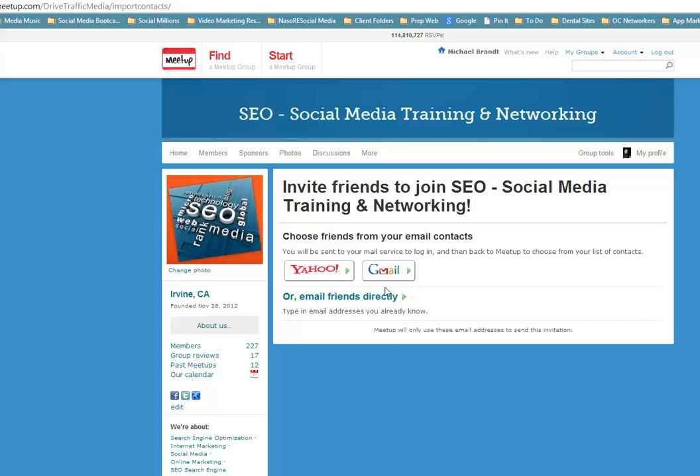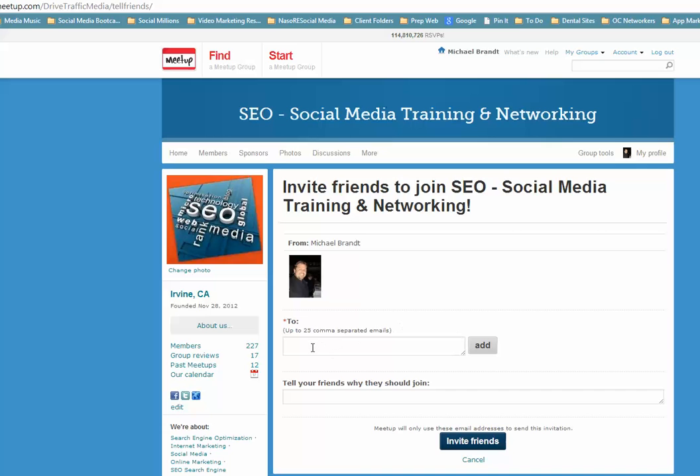There's also 'Invite Friends to Your Meetup Group.' You can directly add people through your Yahoo account or Gmail account, and also email people directly. You can add a little message, and you can add up to about 25 comma-separated emails — I stick with about 15 a day. Make sure you don't get too many refusals because Meetup might not like that.